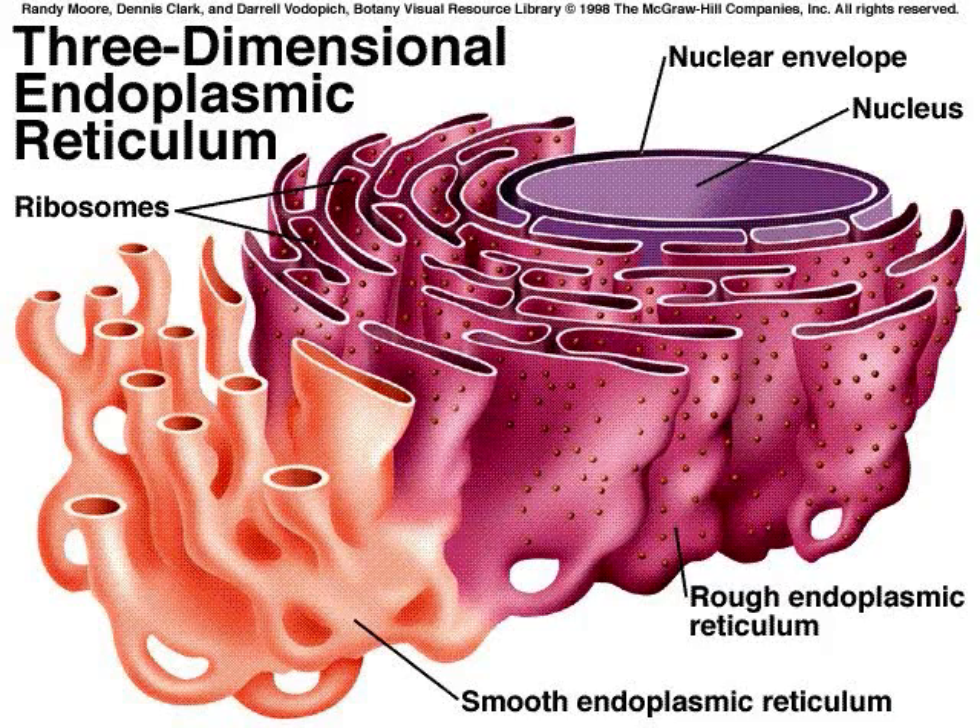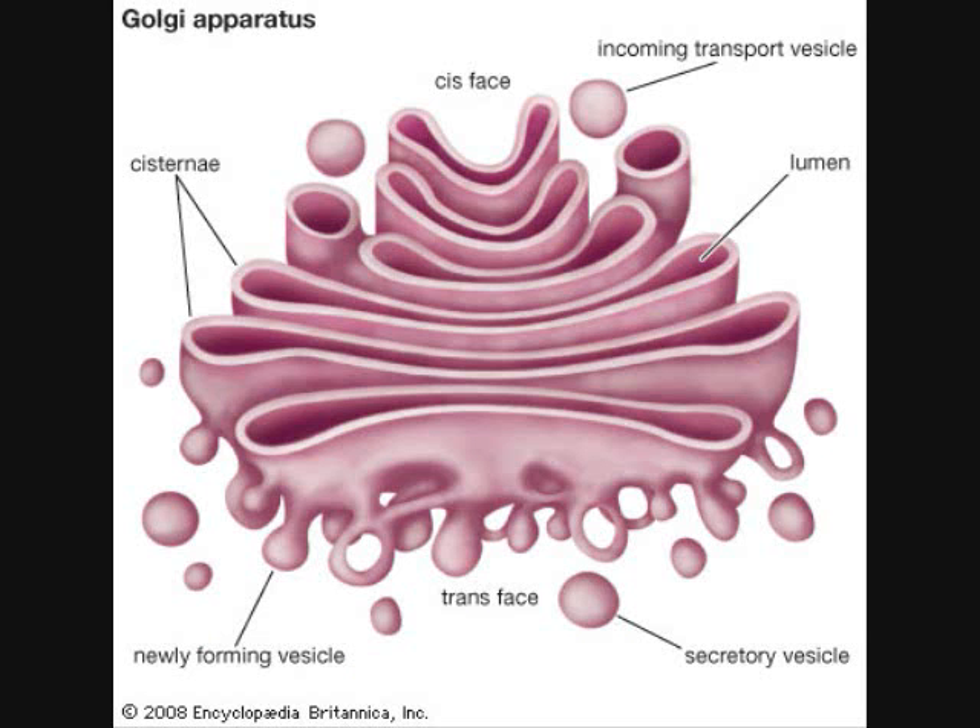The endoplasmic reticulum is the organelle where components of cell membrane are assembled and some proteins are modified. Enzymes in the Golgi apparatus attach carbohydrates and lipids to proteins. Proteins produced by rough endoplasmic reticulum move into a stack of membranes called the Golgi apparatus.